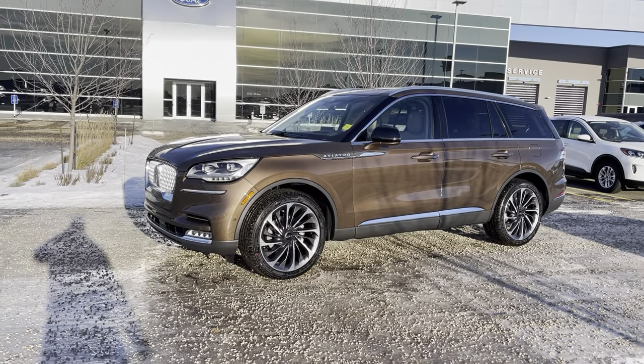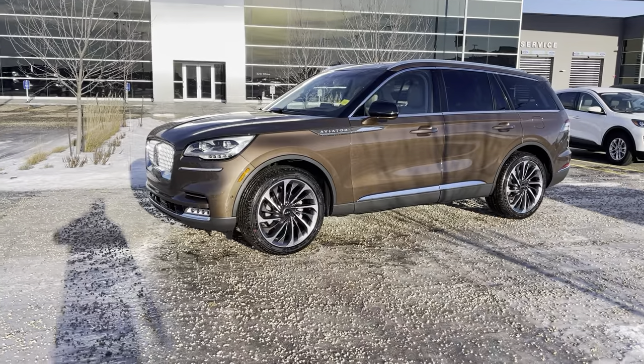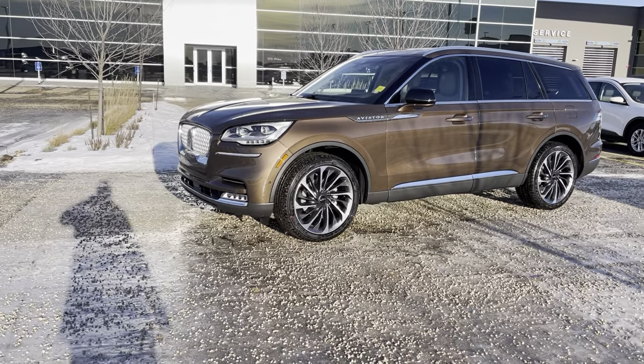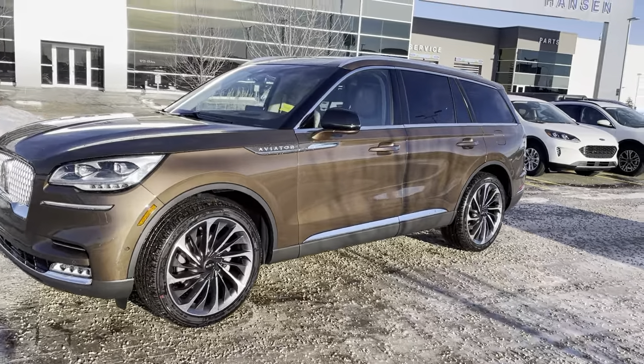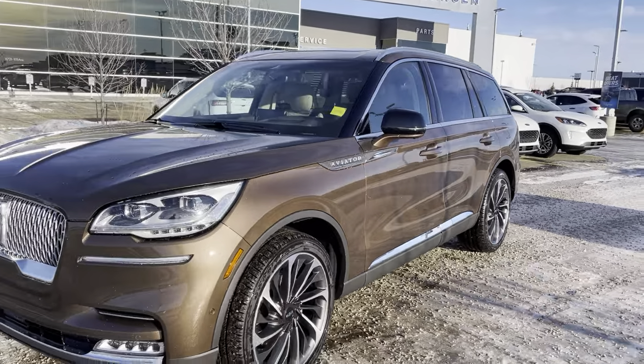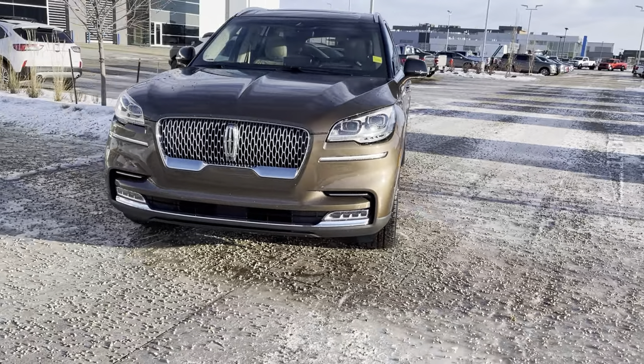Hey everyone, take a look at this bronze smoke metallic 2022 Lincoln Aviator in the 201A Reserve package. What a gorgeous looking vehicle. This one is upfitted with the sandstone interior and it looks phenomenal. It also has a few upgrades, let's check them out together.